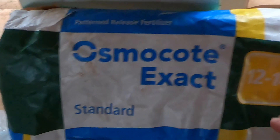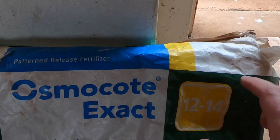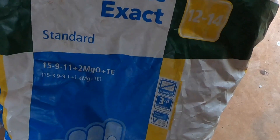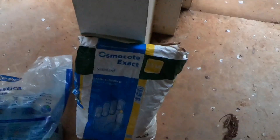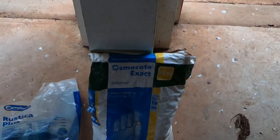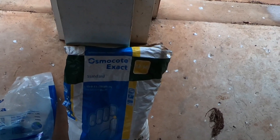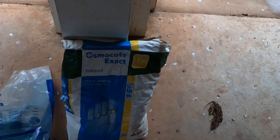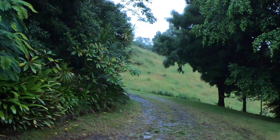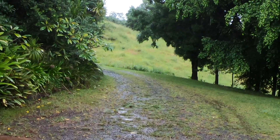I picked osmocote exact specifically because it says 12 to 14 months. In our climate here with a lot of rain and heat, you wouldn't expect it to last quite that long — but I don't need it to, because for regular feeding I'm putting it down every few months. Nursery people use this when raising plants — you'll see the little beads in the potting mix. But very few people use osmocote actually in the field to help with the early growth of trees. Does it work? Well, I could tell you it does, or I could show you — so let's go have a look at the results from my experimentation.